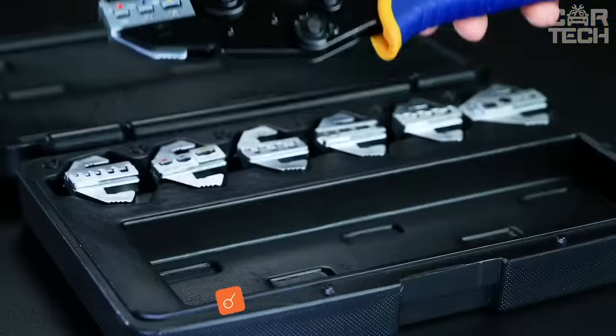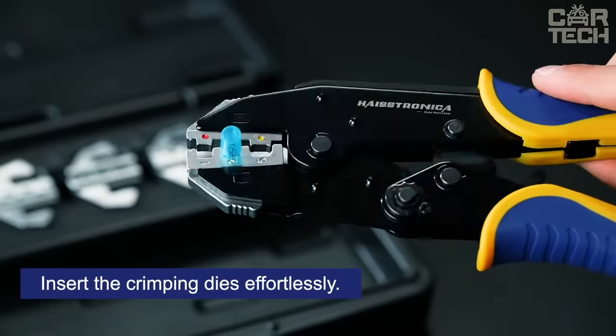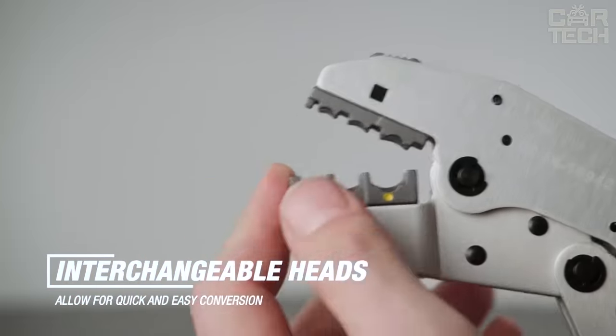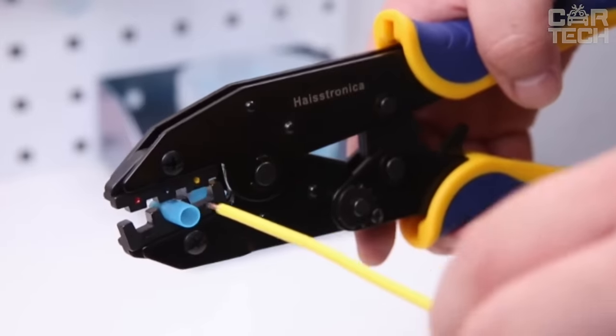For convenient and correct work with various wire connectors, there is crimping pliers. The delivery set includes a large variety of replaceable matrix jaws so you can crimp terminals or lugs of different sizes. You can also adjust the pressure force of the matrix jaws. They are made of tool steel with an anti-corrosion coating.